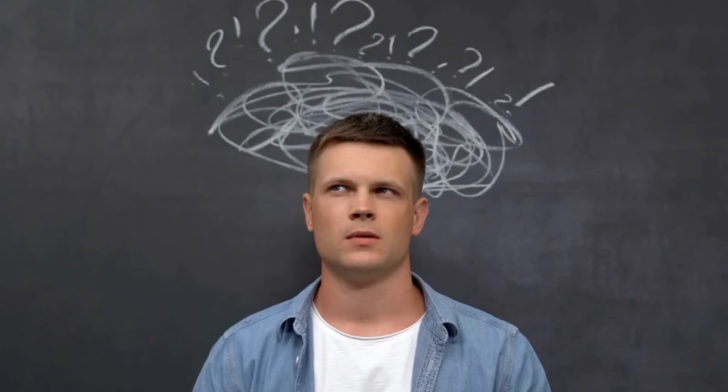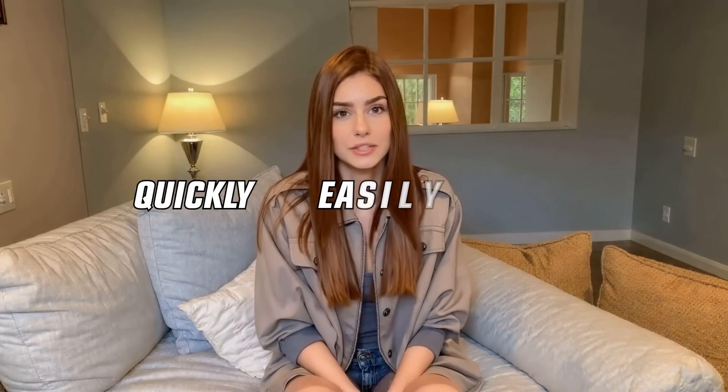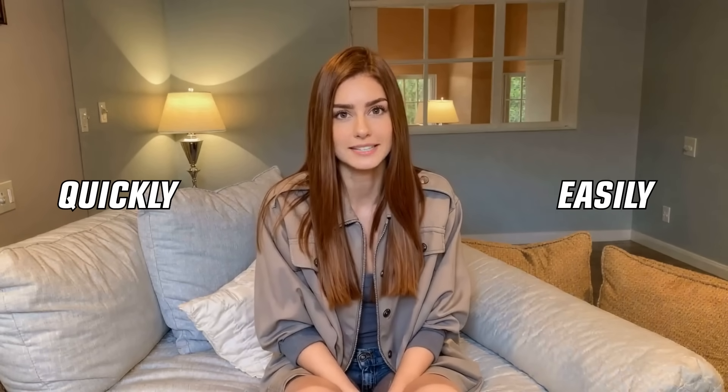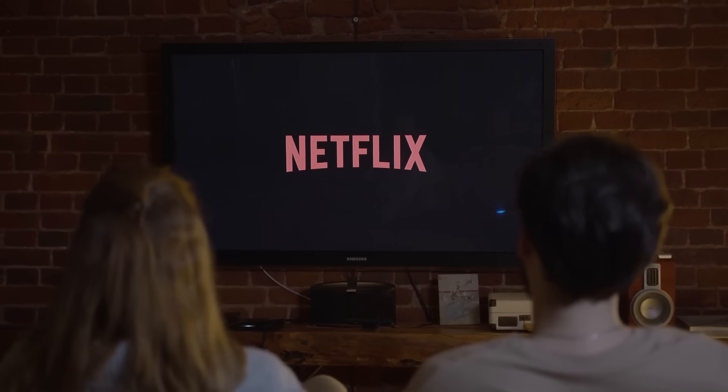But here's the problem: most smart TVs don't have VPN apps, and that can leave you frustrated, wondering what to do next. Well, I've got three killer methods that will allow you to set up a VPN on your smart TV quickly and easily, and I'm going to walk you through them step by step. Whether you're a tech newbie or a pro, these methods will get you streaming like a champ in no time.